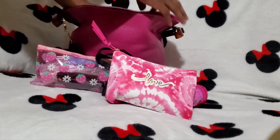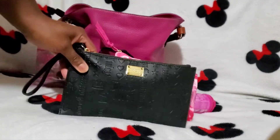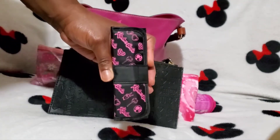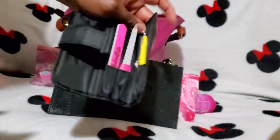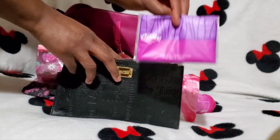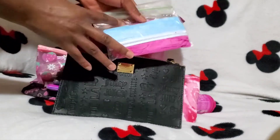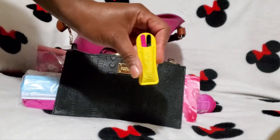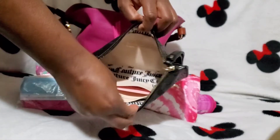The next pouch I have is my Juicy Couture Wristlet in the DeBoss print in the color black. I just have my Barbie Revlon X manicure kit, my Kleenex, some Clorox wipes, some wet ones, masks, disposable gloves, and my Revlon X Barbie tweezers. Those do come in handy.